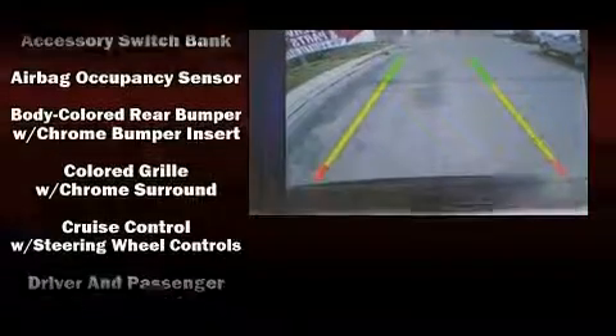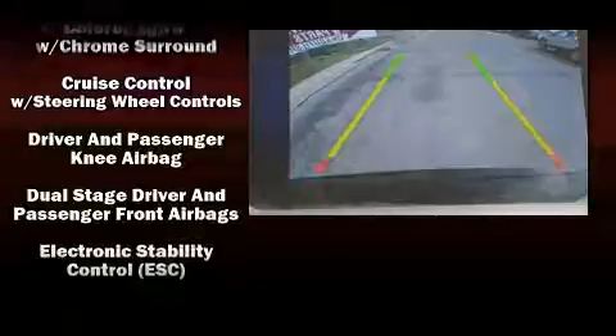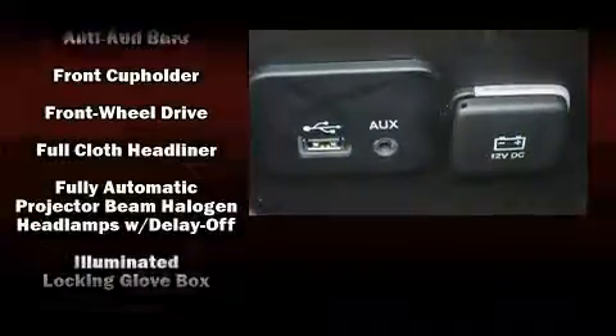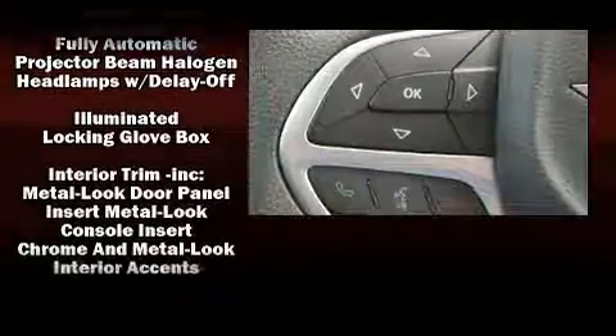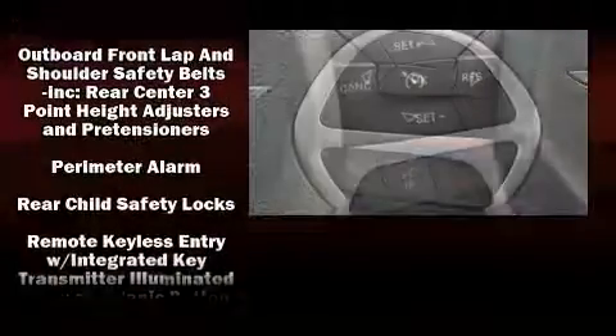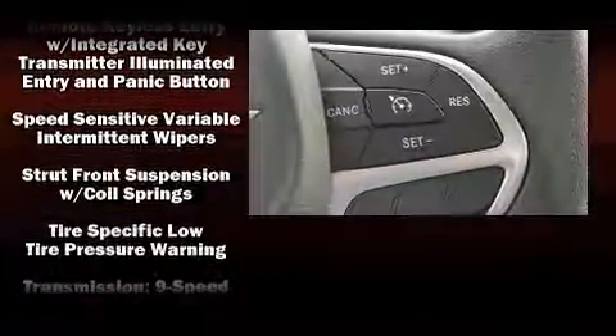Additional safety features include a security system and four-wheel disc brakes with ABS. Electronic stability control ensures solid grip on the road surface no matter how challenging the driving conditions. A Carfax history report provides peace of mind by detailing information related to past owners and service records.